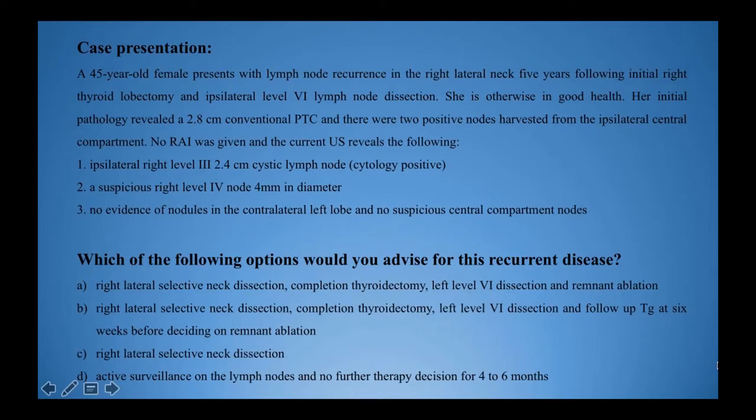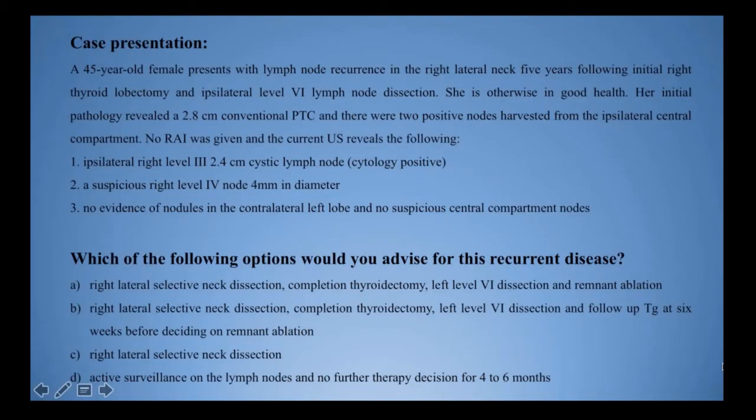A suspicious right level 4 lymph node measuring approximately 4 millimetres in diameter, and no evidence of nodules in the contralateral left lobe with no suspicious central compartment nodes. Which of the following options would you advise for this recurrent disease? Option A: right lateral selective neck dissection, completion thyroid, level 6 dissection on the left, and remnant ablation. Option B: right lateral selective neck dissection, completion thyroid, central compartment dissection on the left, then wait on radioactive iodine until obtaining a follow-up thyroglobulin at six weeks after surgery. Option C: a right lateral selective neck dissection. Option D: active surveillance on the lymph nodes, and no further therapy decision for four to six months.